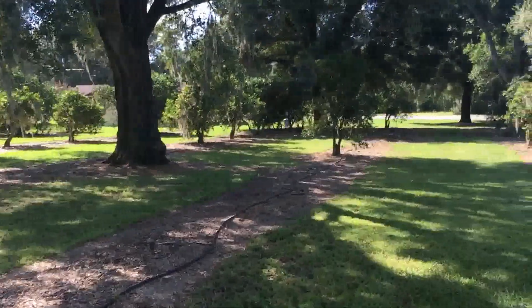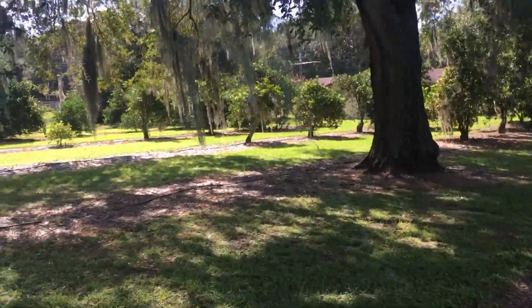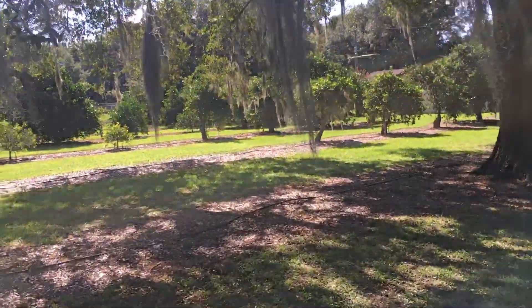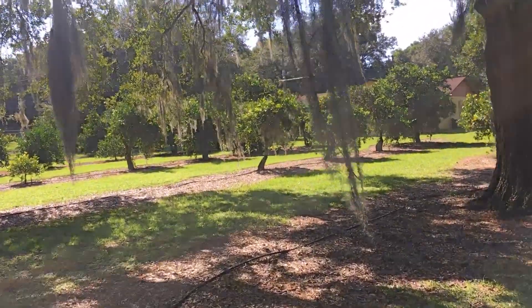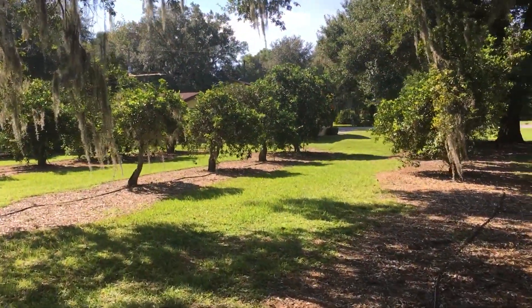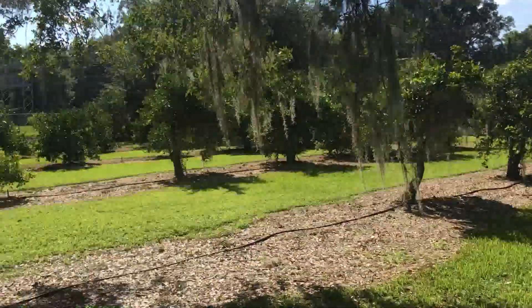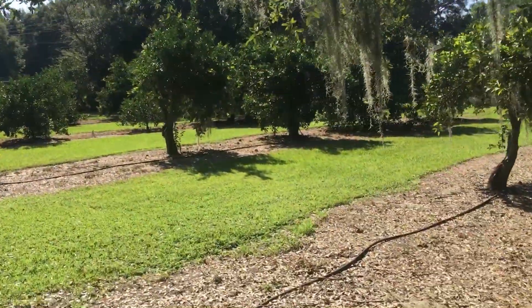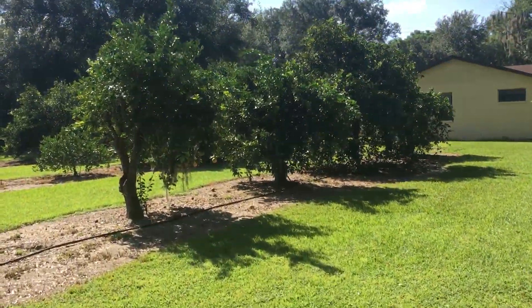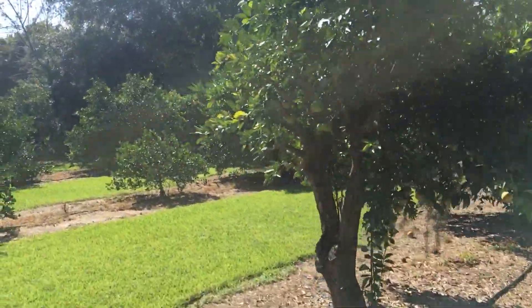So folks, there you go — we're gonna end the video right now. Thank you for checking out the home. If you have any questions, call me or shoot me a text on my cell: area code 786, 247-1488. I will chat with you all later — have a great evening, bye bye.